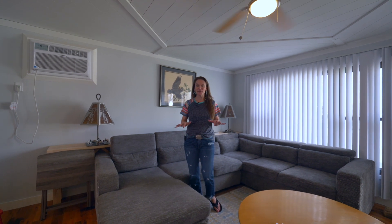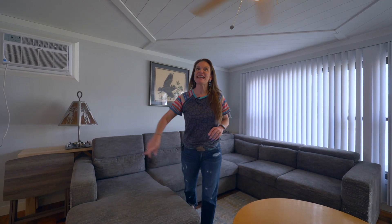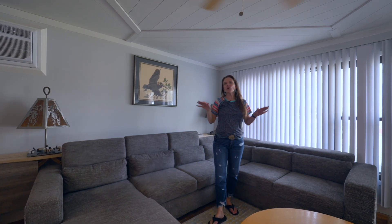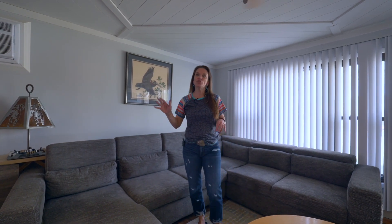I absolutely love this living room — it's fancy too. It has shiplap along the entire ceiling here. Also, hardwood floors are in this room, go down the hallway, and are in all three bedrooms.